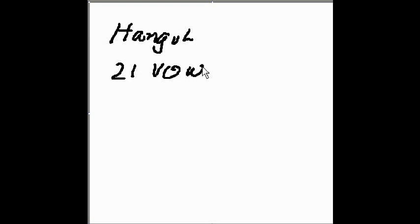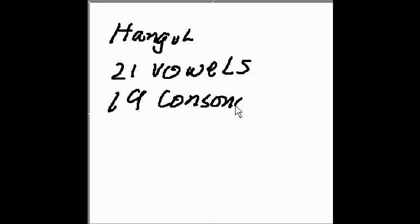The Korean writing system is called Hangul, and it's one of the most scientific and systematic writing systems in the entire world. It's made up of 19 consonant symbols and 21 vowel symbols.